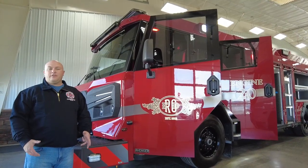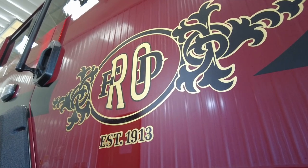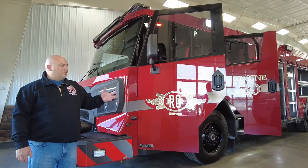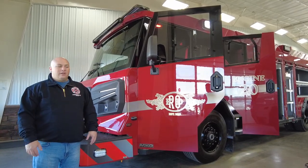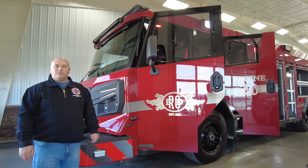On behalf of the Royal Oak Fire Department and all of the firefighters, we'd like to thank the city, the mayor, the commissioners, and the city manager for allowing us to purchase this truck, Tim Easley our sales rep for making sure this was a smooth operation, and everybody here at Rosenbauer. We really love it and look forward to many years of use with it.